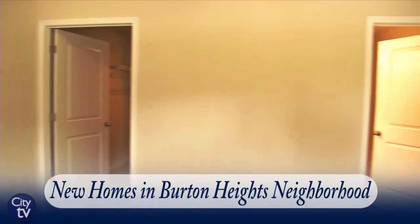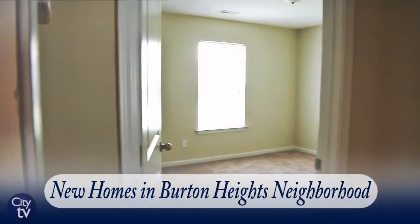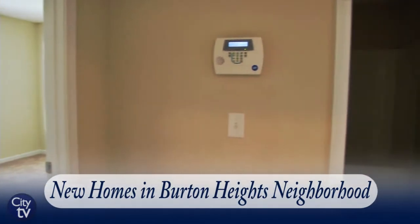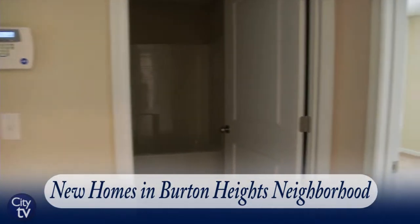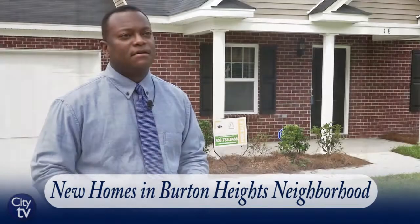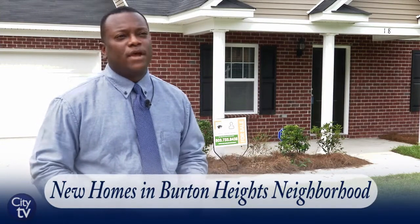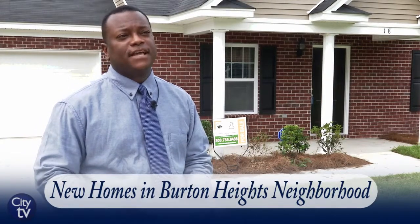Burton Heights is designed for individuals who want to be close to downtown, who love the access to the Vista, Five Points, and all the features we have here in the Eau Claire area. It's just minutes away from any interstate, so you can travel anywhere from here. With the new developments taking place downtown, you're just seconds away from the entertainment district of downtown Columbia.